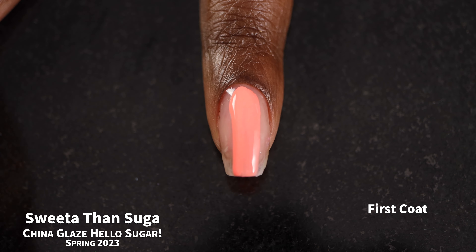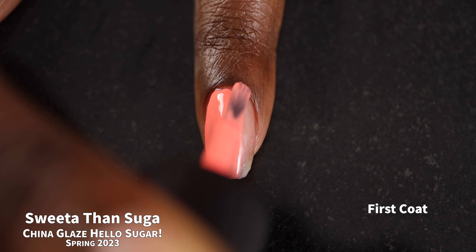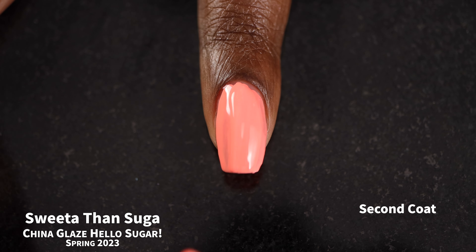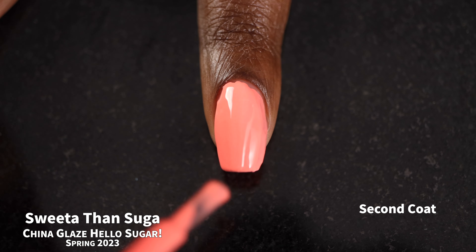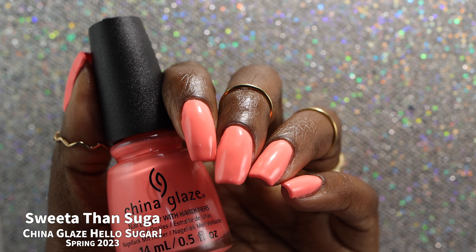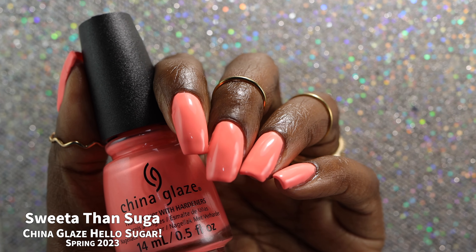And the final polish is called Sweeta Than Sugar. This is like a darker, more saturated version of Gimme Sugar — I would describe it as a pastel neon peach creme polish. This polish had a fantastic formula with a very slight chalkiness, but nothing that made application difficult. It was surprisingly opaque and self-leveled perfectly. Because this one definitely has a lot of neon pigment in it, it was incredibly difficult to get color accurate.